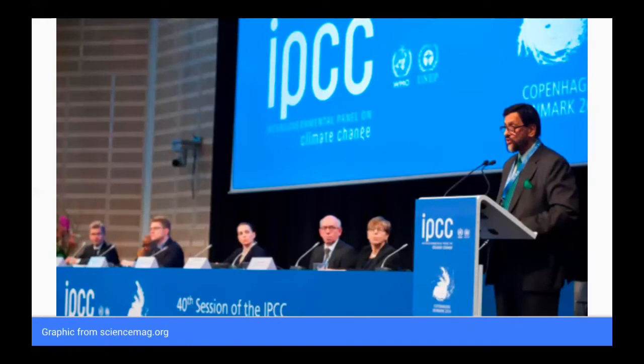Sea level rise is not exclusive to only Hawaii. It is a global issue, and therefore there are global organizations and international panels consisting of economists and scientists from different countries who study the cause and effect of climate change and global sea level rise. One very well-known panel is the United Nations Intergovernmental Panel on Climate Change, the IPCC. In 2018, the IPCC produced a report that stated with high confidence that thermal expansion and melting of land ice were responsible for 75% of observed global sea level rise.